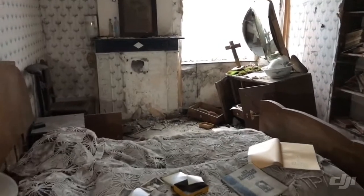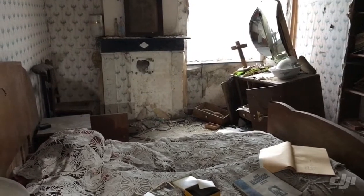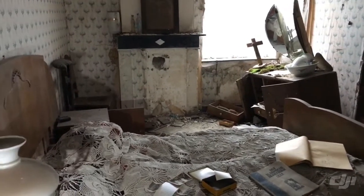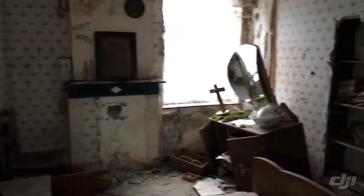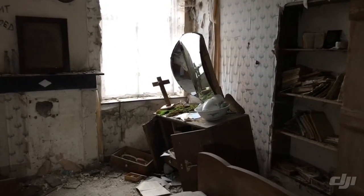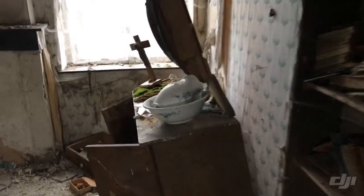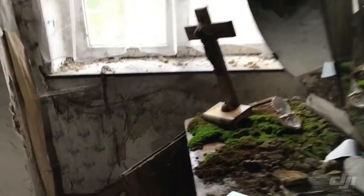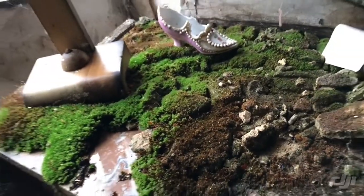We are here in a beautiful sleeping room with everything left behind. Nature has done its job — you can see it on the table there. We're going to look closer at that table and then see what else remains in this building.